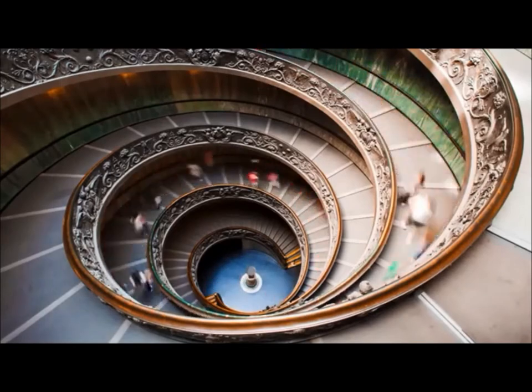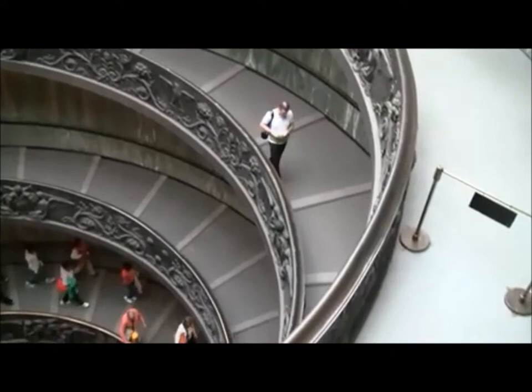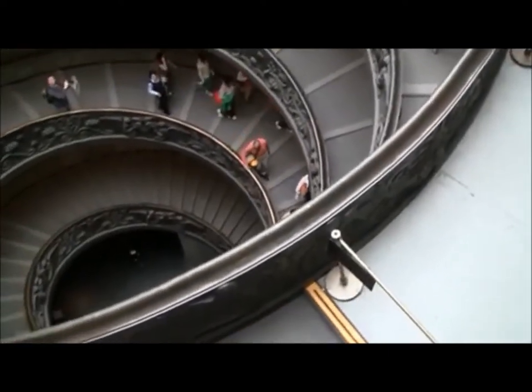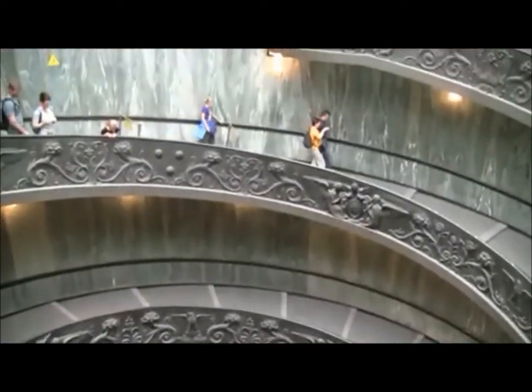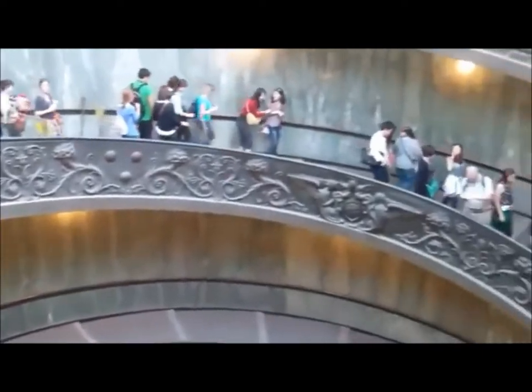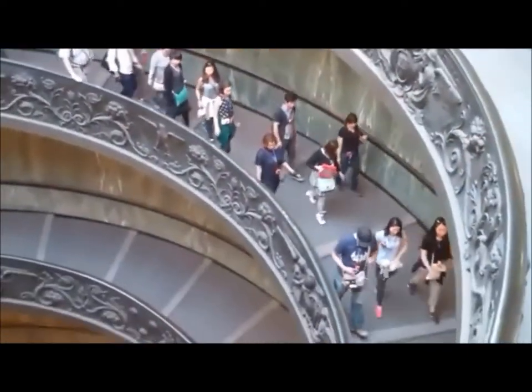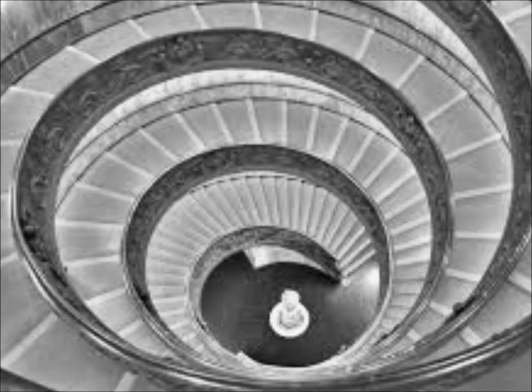This staircase was designed by Giuseppe Momo in 1932. It is said that Momo's staircase is a celebration of Frank Lloyd Wright's staircase in the Guggenheim Museum in New York City. Although it was built after 1932, it fits in perfectly with the Vatican's classic Italian style. It is built in a double helix spiral with one side traveling up and the other down, creating an extremely functional staircase.